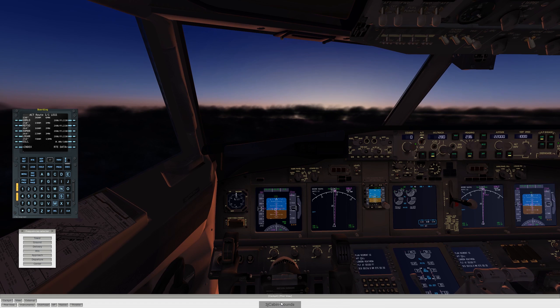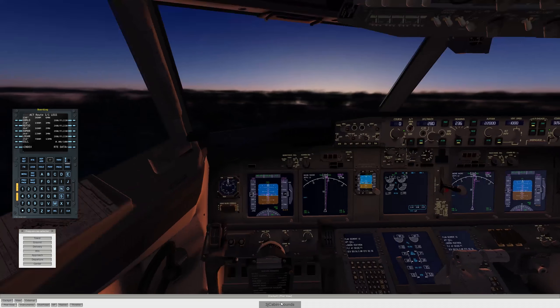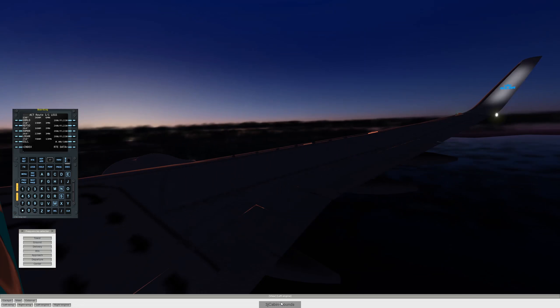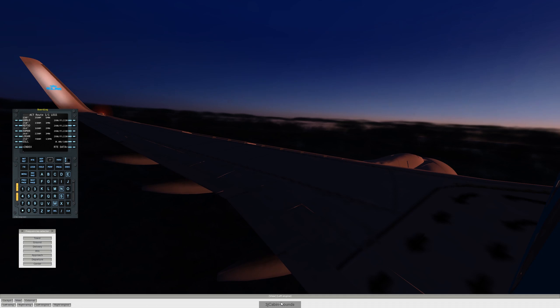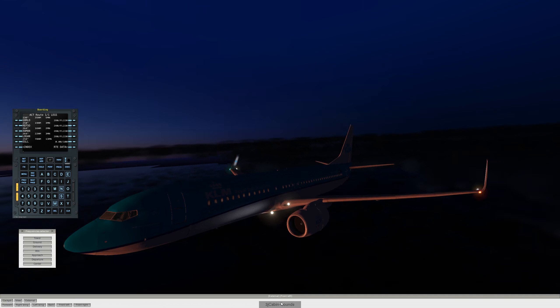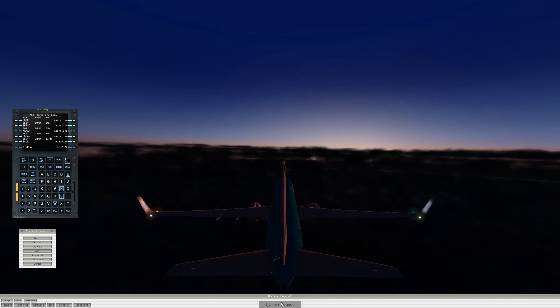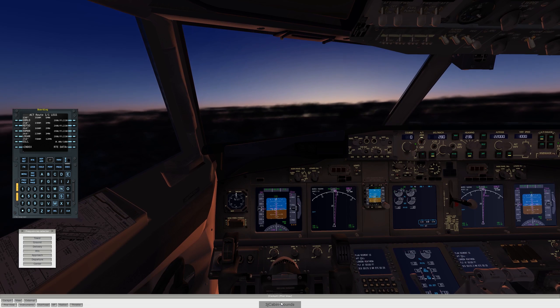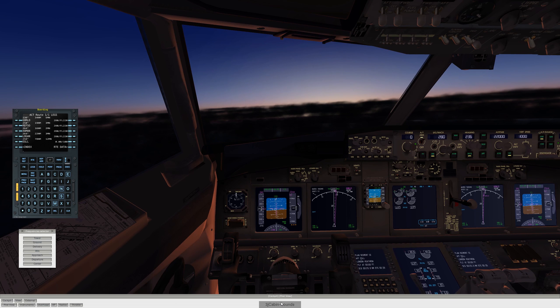It is getting laggy a bit. You can see that — that is lag. But this is a very nice view I think — sorry for that lag. These are some nice views in my opinion. I will probably see you at the approach. I wanted to do some timelapse but it's a bit messed up today, so I will just fly it to somewhere near the top of descent and I will see you there.